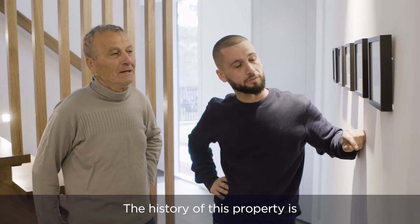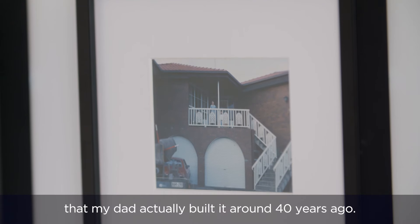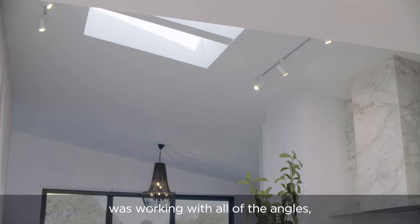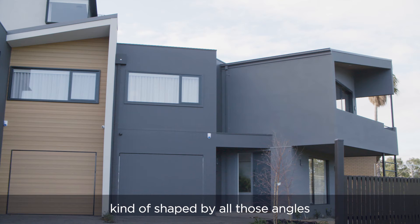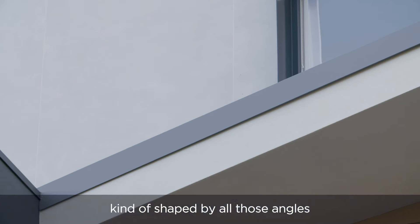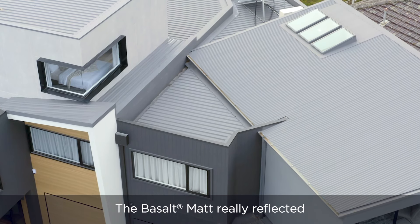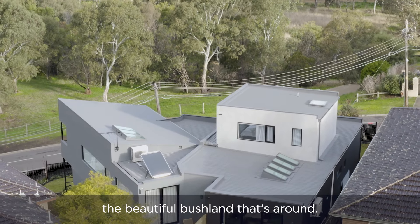The history of this property is that my dad actually built it around 40 years ago. With this project, the thing that stood out for me was working with all of the angles — kind of shaped by all those angles of the Collabon steel roof. The basalt mat really reflected the beautiful bushland that's around.